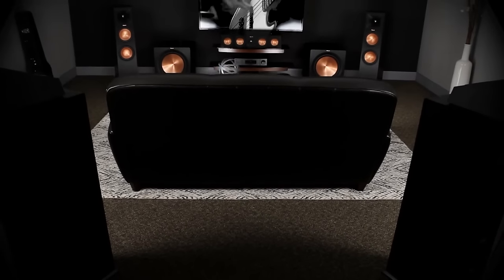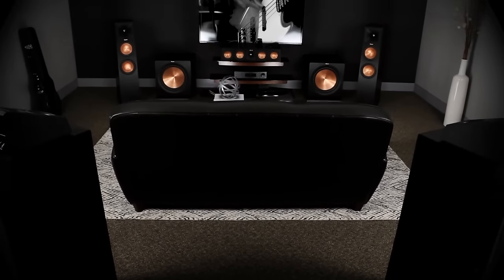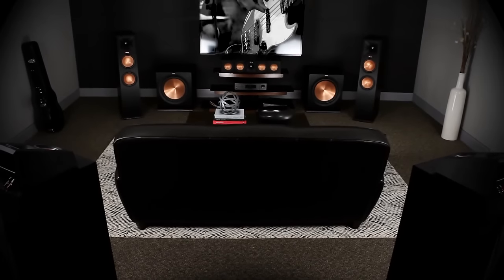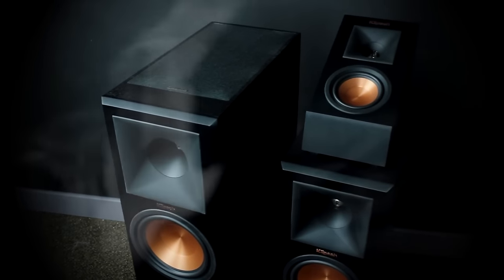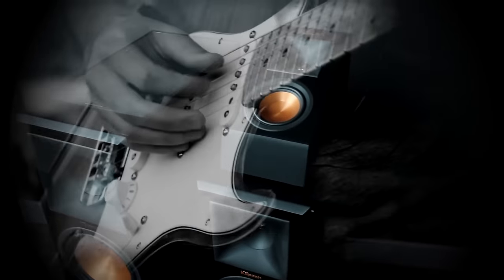Take your music and movies to new heights with Klipsch Reference Premiere Dolby Atmos speakers. Dolby Atmos delivers an immersive hemisphere of sound with overhead audio distribution.